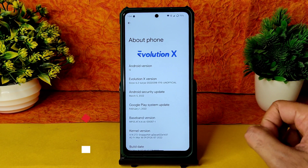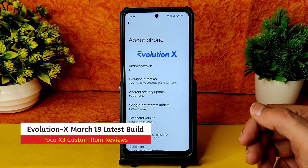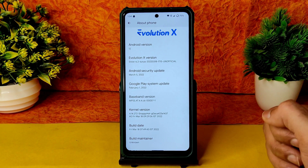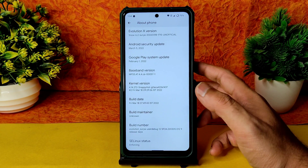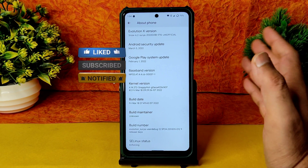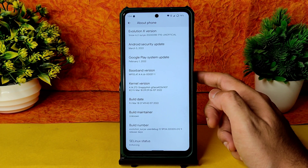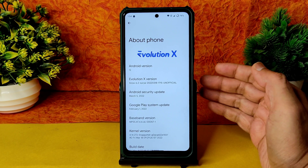Welcome back. This is Sampati from SampatSamFX with a POCO XC custom ROM review. Evolution X has received one more update within a day — this is the March 18th build. The kernel has been changed to Linux 4.14.272 with the Snappy Hot kernel, March 5th security patch, and Snow 6.2 Surya version with Android 12.1. Selinux status is enforcing. This is a major update. We'll cover benchmark results, CPU throttling test, and BGMI gameplay — stay tuned till the end.